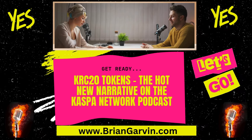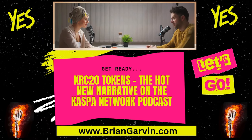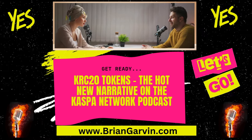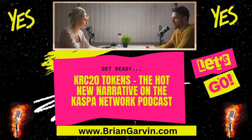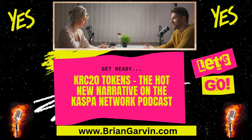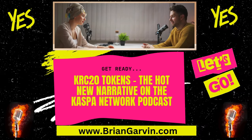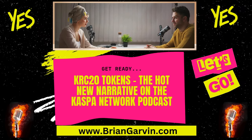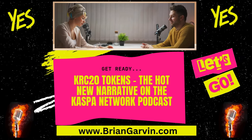Let's head over to the skeptics corner and bring in a little bit of reality. Most KRC-20 tokens, just like many of those hyped-up Bitcoin ordinals, probably won't be around long term. It's a volatile landscape. Plus, smart contracts are coming to Casper, and it's still unclear whether these early KRC-20 tokens will be compatible, or if a whole new wave of tokens will emerge. This uncertainty adds another layer of risk to the KRC-20 landscape.